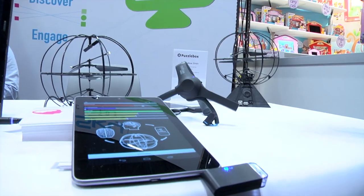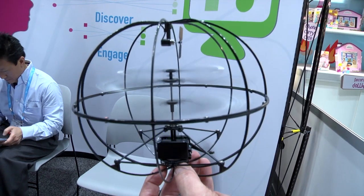The Puzzle Box is a helicopter that is flown by your brain waves, using brain-computer interface technology.